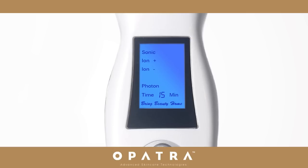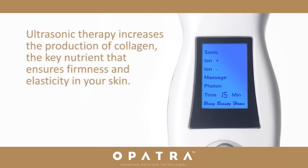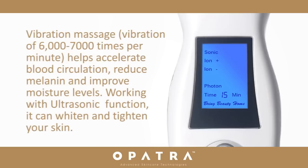Dermasonic's five unique functions provide a powerful skin care solution in a single technology. Ultrasonic therapy increases the production of collagen, the key ingredient that ensures firmness and elasticity in your skin. Vibration massage of 6,000 to 7,000 times per minute helps accelerate blood circulation, reduces melanin and improves moisture levels.